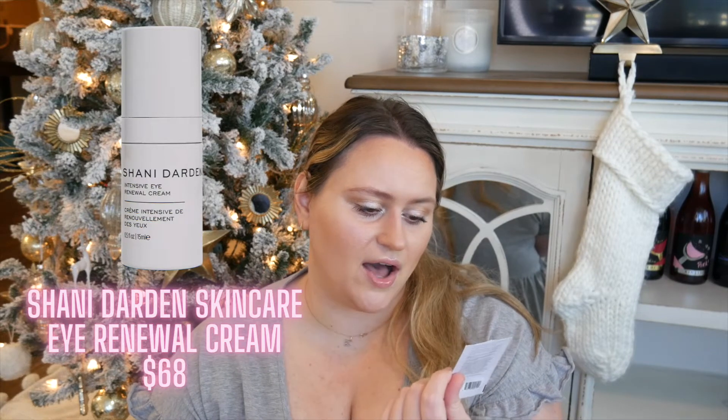This is the Shani Darden Intensive Eye Renewal Cream with firming peptides. After I used this once I realized the formula was spectacular, so I went and bought the full size during the Sephora sale — a case where a sample truly worked for me. I could tell from one use that it was absolutely amazing. It's super thick and hydrating but eventually sinks into your skin overnight so you wake up hydrated and refreshed. 100% recommend — I'll link it down below.